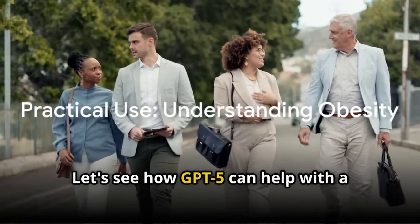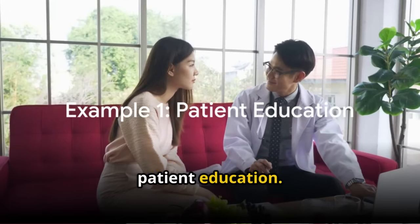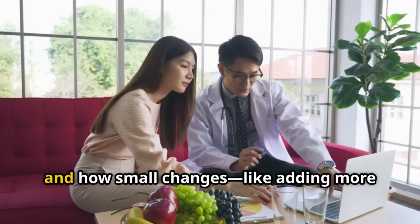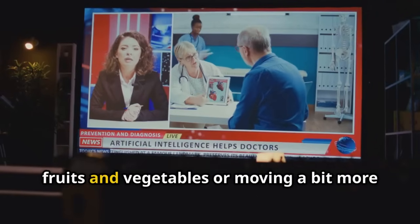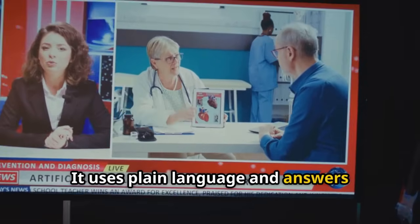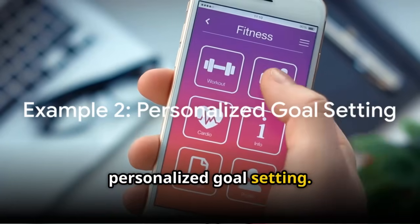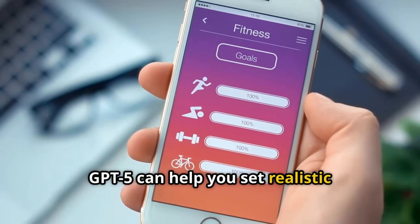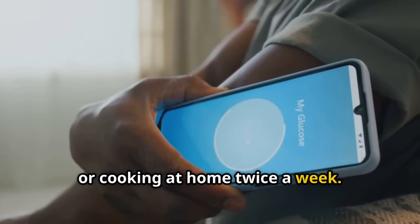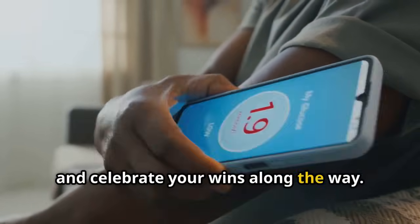Let's see how GPT-5 can help with a real-world health challenge: obesity. First, patient education — GPT-5 can explain what obesity means, why it matters for your health, and how small changes, like adding more fruits and vegetables or moving a bit more each day, can make a difference. It uses plain language and answers questions without judgment. Second, personalized goal setting — GPT-5 can help you set realistic goals like losing a few pounds, walking more steps, or cooking at home twice a week. It can track your progress, suggest tips to stay motivated, and celebrate your wins along the way.